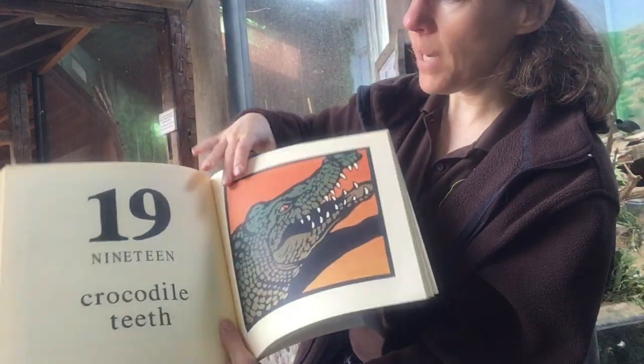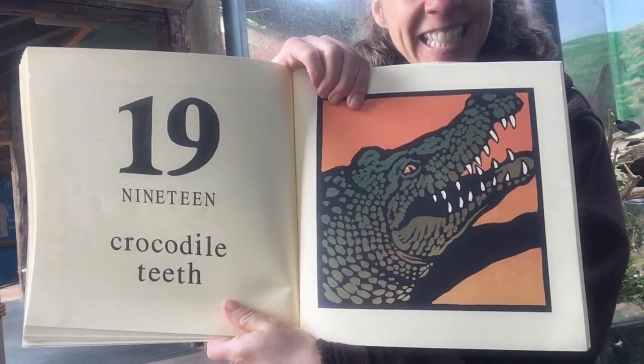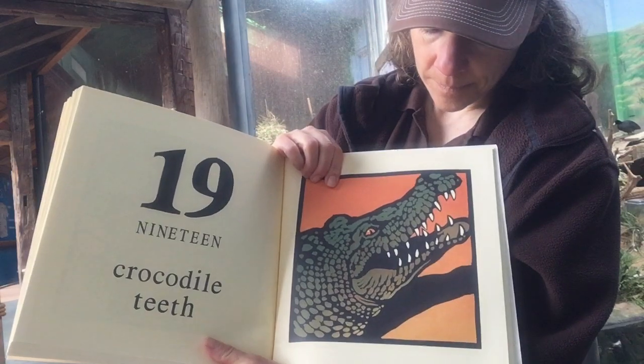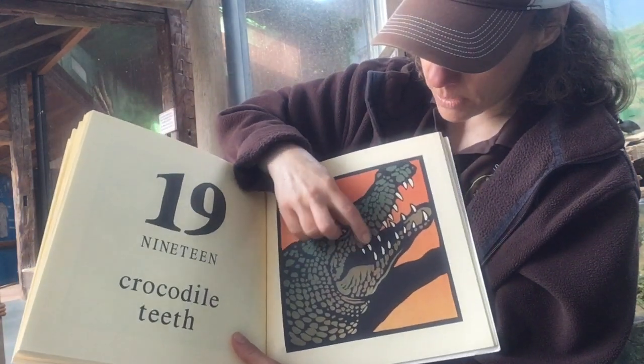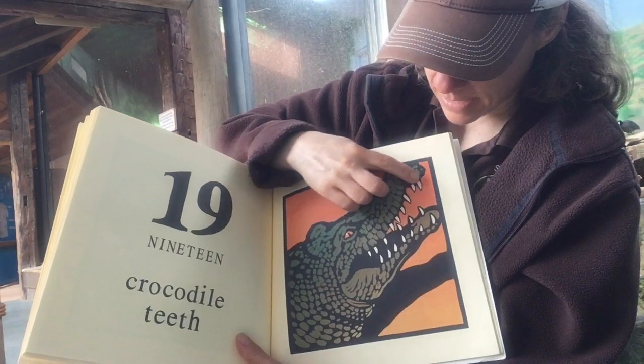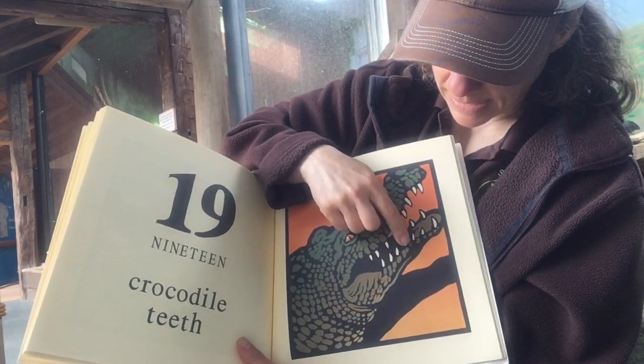After eighteen comes nineteen. Here's that crocodile, and he has nineteen teeth. Should we count them? This is a long time to count nineteen — one, two, three, four, five, six, seven, eight, nine, ten, eleven, twelve, thirteen, fourteen, fifteen, sixteen, seventeen, eighteen, nineteen. That was a lot to count!